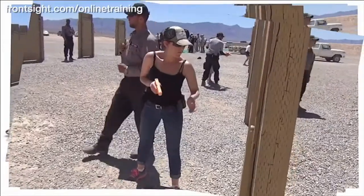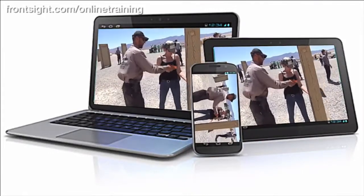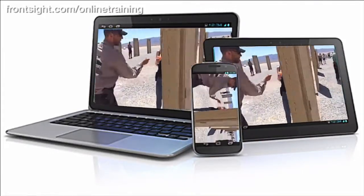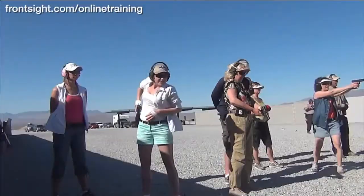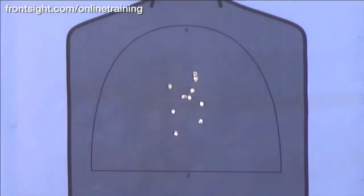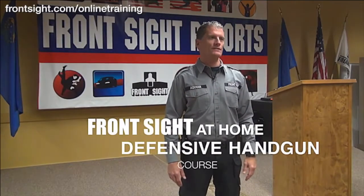Always wanted to attend a course at Front Sight, but have not yet made it to Las Vegas? Here is the next best thing, and it won't even cost you a flight or a hotel room. Front Sight has released a special handgun course that you can take right in your own home, delivered through your computer. Your safety, gun handling, speed, and accuracy will all improve dramatically by completing this special Front Sight at Home defensive handgun course.